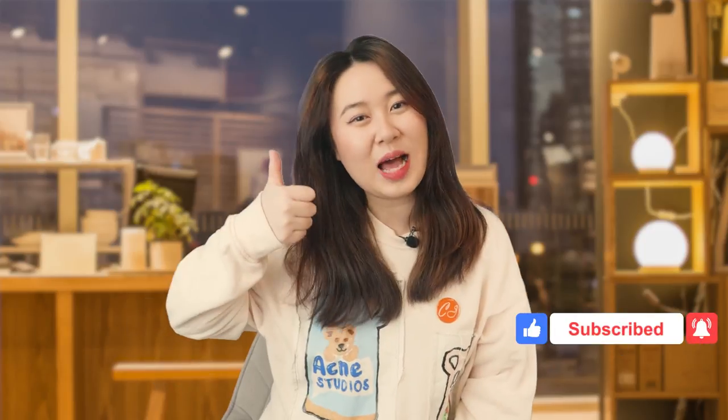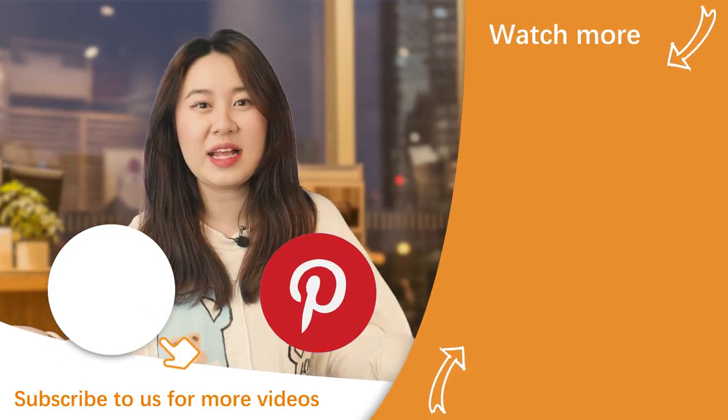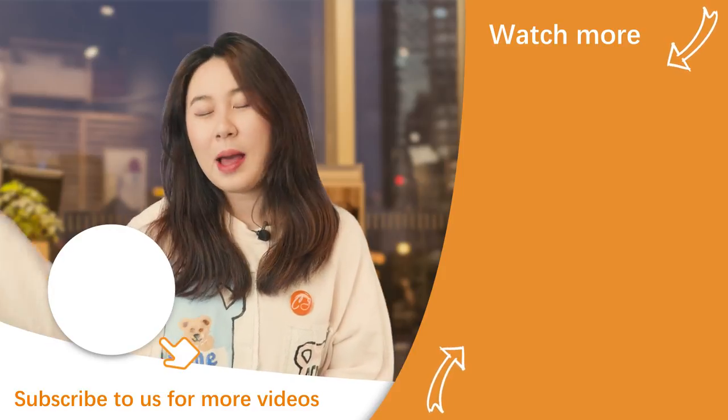That's all for today's Mother's Day products recommendation video. Since you've watched from beginning to end, why not hit the subscribe button and give us a thumbs up to show your support? Comment below to let us know your favorite dropshipping products from this episode. Share it on Facebook, Twitter, and Pinterest with your friends or co-workers. Thank you for watching — see you next time, bye!